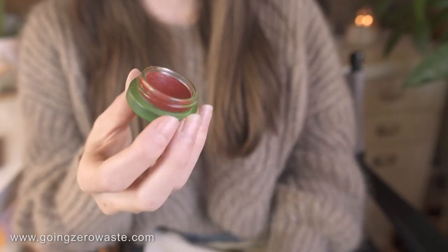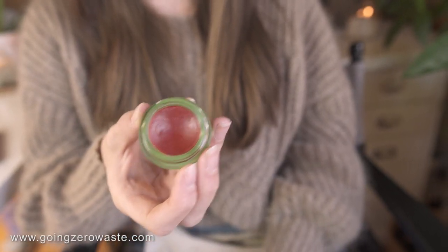I have the Tata Harper lip to cheek, which has a green glass bottom but the lid is plastic. I like this product, but it wears off super fast. It probably wouldn't be something that I would necessarily recommend. I really liked the color, but like I said, it wears off really, really quickly.